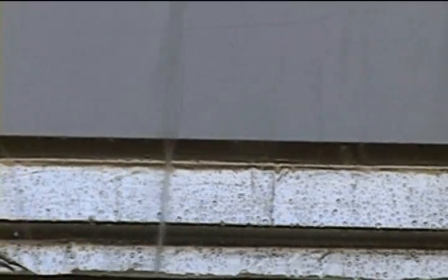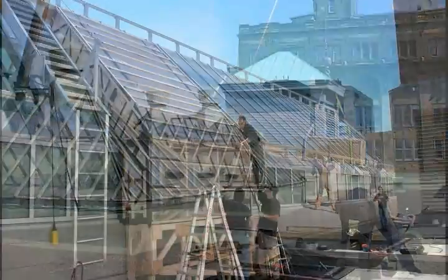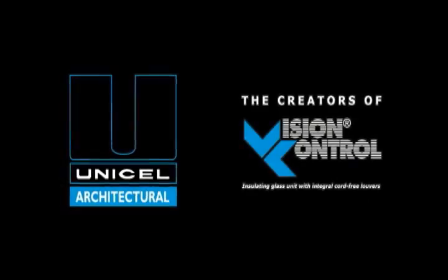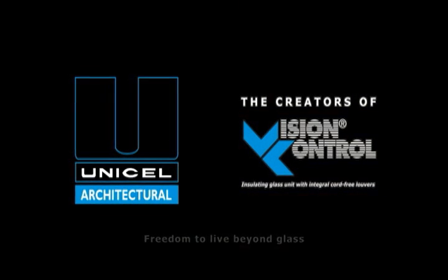The performance tests are complete. The UNICEF architectural skylight successfully passed extreme testing without damage or impact. Discover how we can assist you in achieving your building vision with the help of glass, aluminum and clear ideas. UNICEF architectural skylights and vision control units — experience the freedom to live beyond glass.